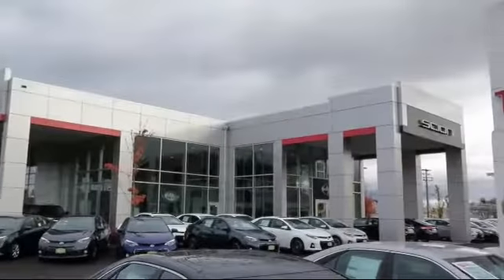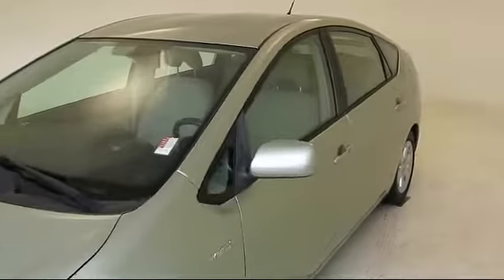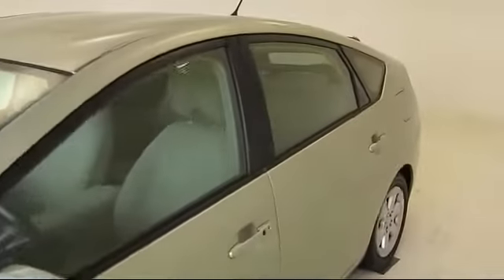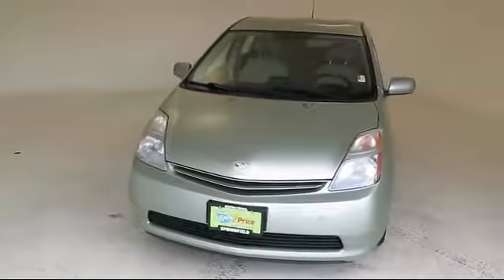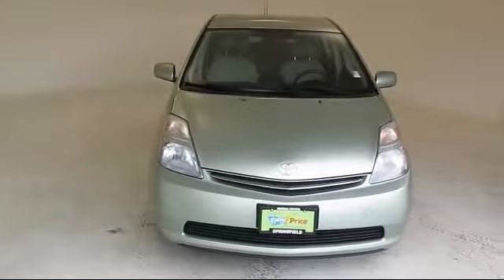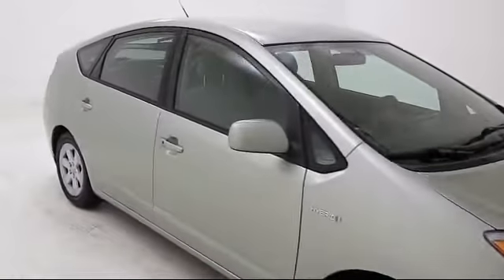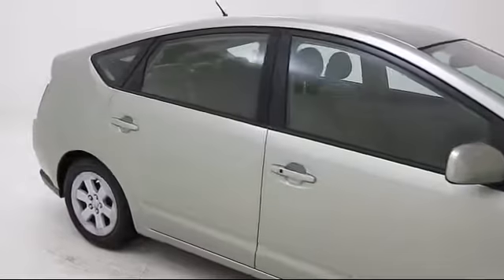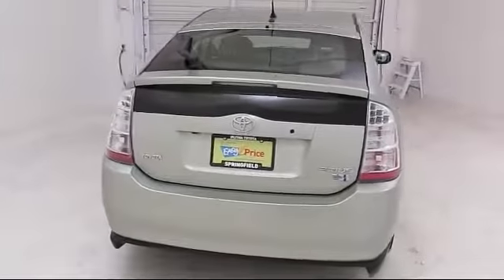Welcome to Lithia Toyota of Springfield. Here's a look at one of our quality pre-owned vehicles from our huge selection. It comes equipped with tire pressure monitoring system, rear spoiler, climate control, steering wheel controls, keyless entry, alloy wheels, air conditioning, traction control, CD player, cruise control, and much more.